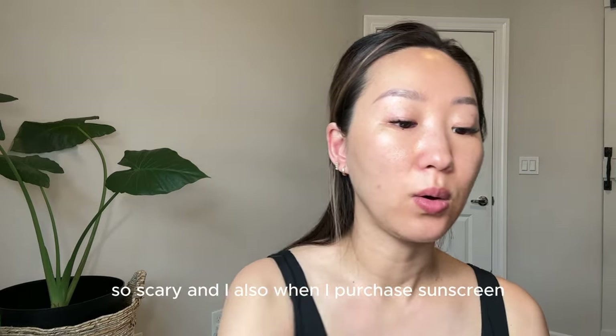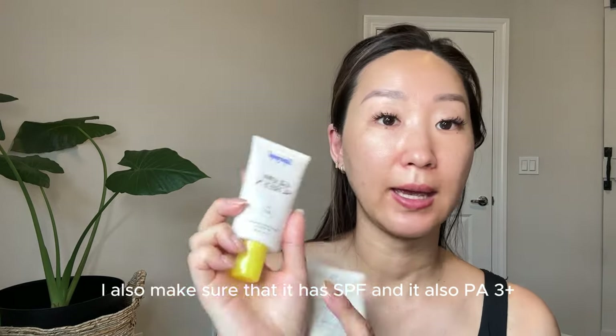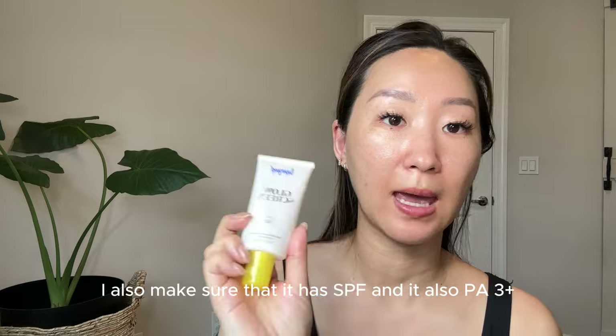I heard a very scary story from a client — her dad got skin cancer on the inside of his ear. He had short hair and was driving all the time, so the sun hit his left side constantly and he got skin cancer in his ear. It's very scary. Since then I always make sure I put sunscreen on the ear too. When I purchase sunscreen I also make sure it has SPF and PA 3-plus.